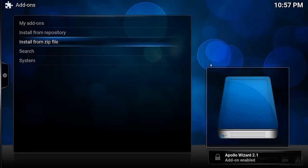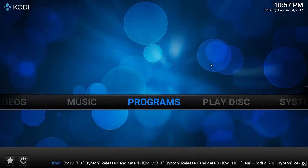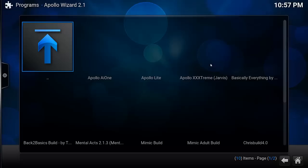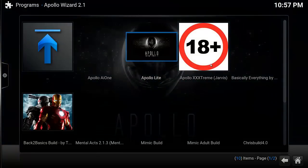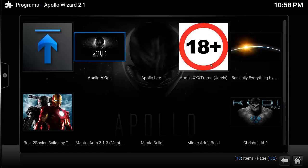The add-on has been enabled. Go back to the home screen, then to Programs, and select Apollo Wizard 2.1. Then just select one of the builds you want — there are a few to choose from. There's Apollo One, Apollo Triple X, Apollo Dream — no prize for guessing what that's going to be — Apollo Light, which is obviously a version for low-end devices like dual-core Android boxes, and then Apollo AI1, which is the one I'll install.